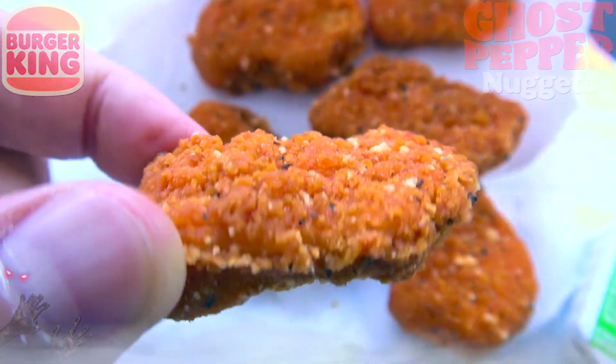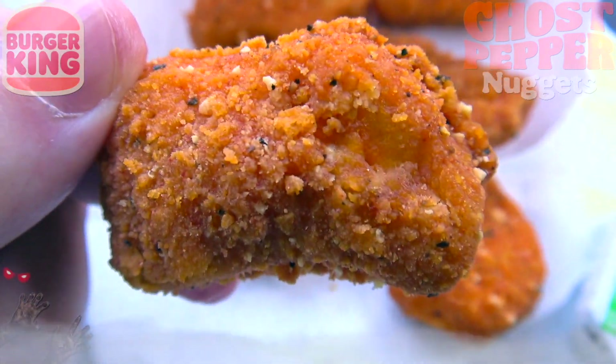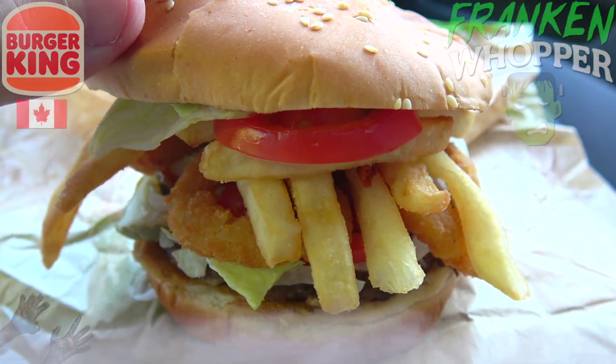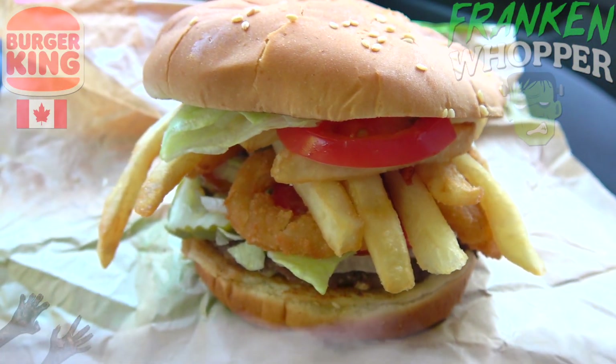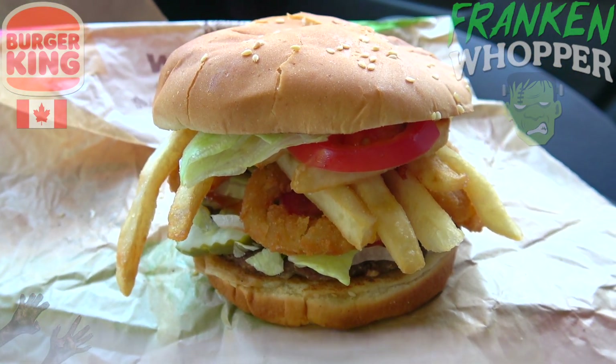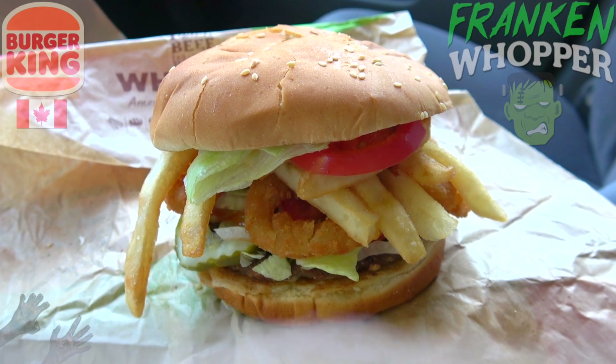I really wish this actually had a green bun to go with the Halloween theme. Outside of the ghost pepper nuggets, this is definitely a very cool little mashup, but I wish it was looking a little more the part in terms of color. Even still, I think what we've got here is going to be pretty tasty — the FrankenWhopper, available officially in Canada but unofficially everywhere else because it's pretty easy to put together at BK.